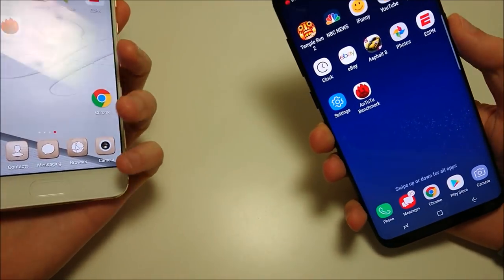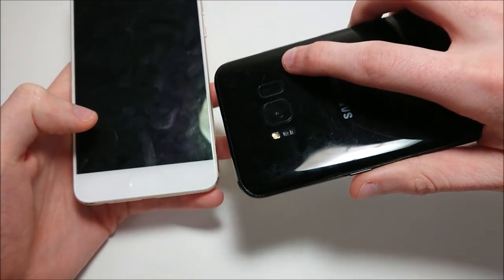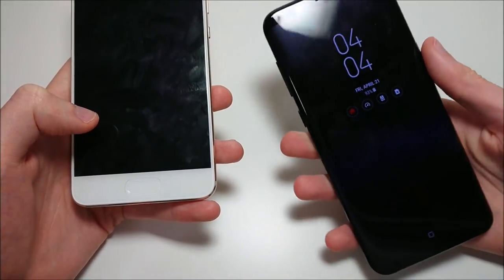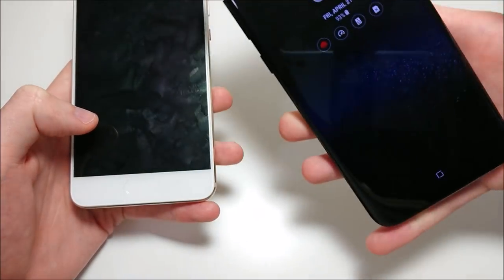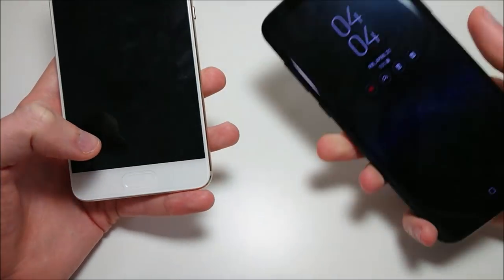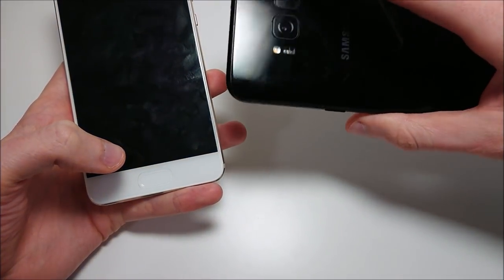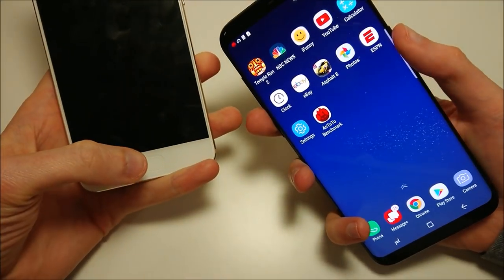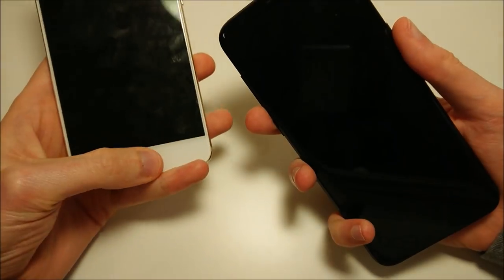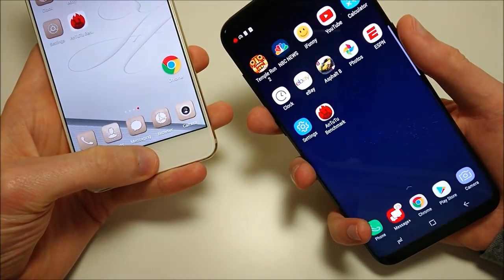Next up, let's do the fingerprint scanner. You've got the fingerprint scanner right here on the Huawei - much better position in my opinion. On the Galaxy it is on the back, very hard to reach, especially for the Plus model. Personally, I find it really hard just reaching over the camera lens trying to get that fingerprint scanner. Testing the speed - really no contest here. Huawei obviously has a much faster fingerprint scanner and much better placement. I think the Huawei P10 Plus, along with the OnePlus 3T, are the two fastest phones in terms of fingerprint scanner.